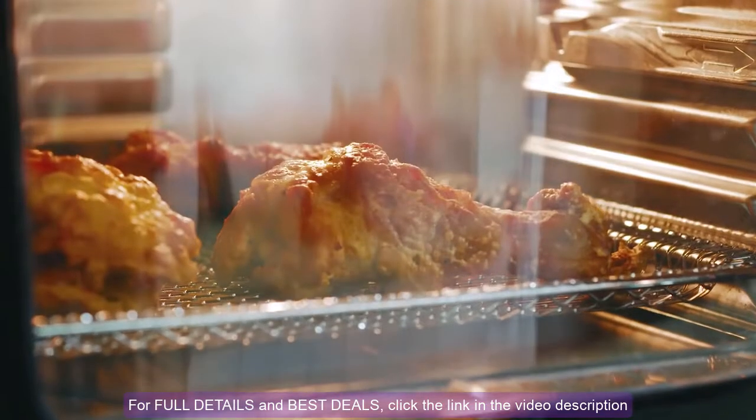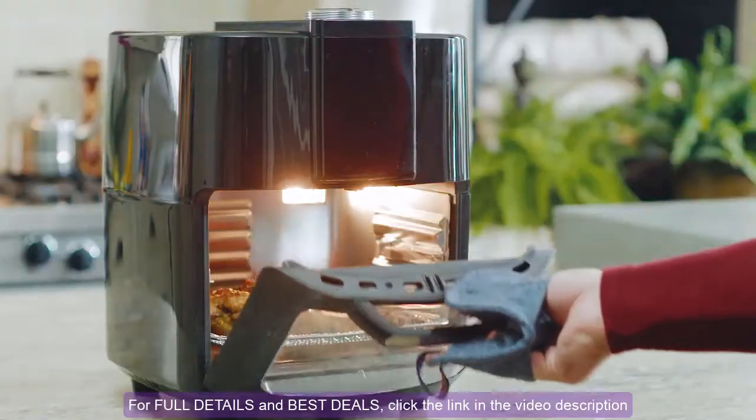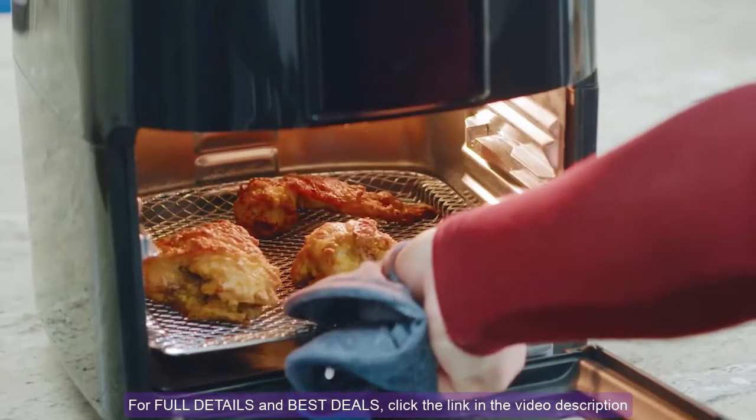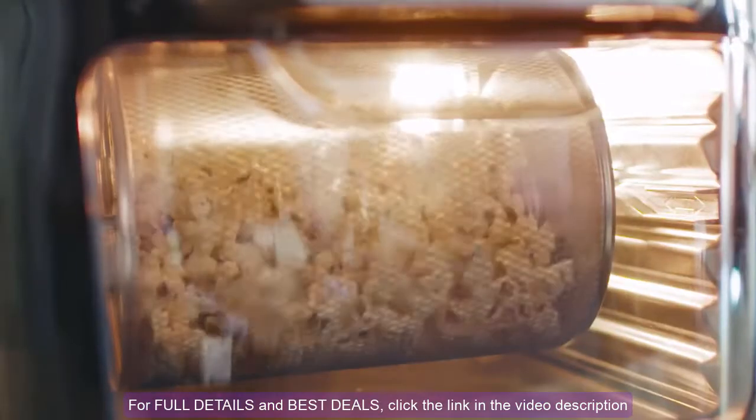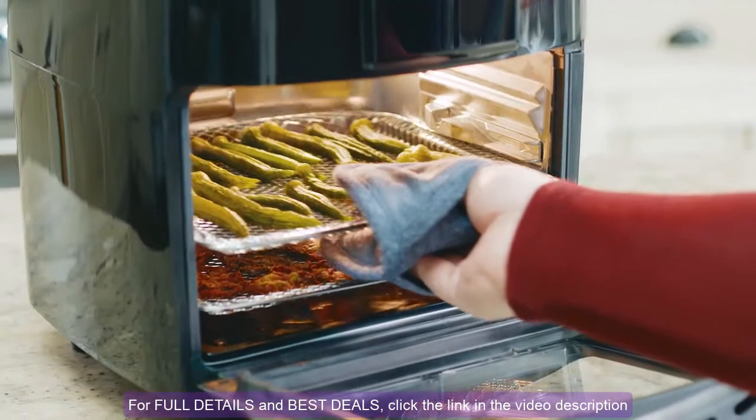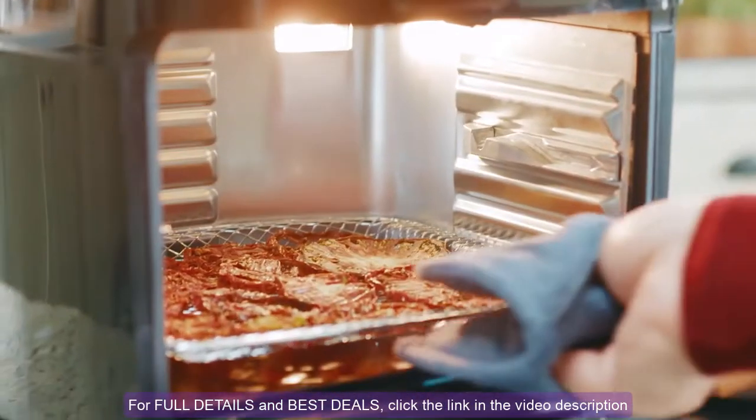When your food's ready, let me tell you, it's going to be crispy, juicy, and a whole lot healthier than anything cooked in a deep fryer. Plus, for an even healthier lifestyle, you can dehydrate your favorite meats, fruits, and veggies.